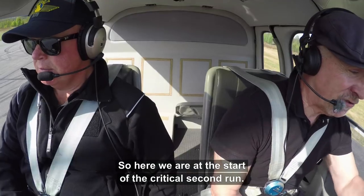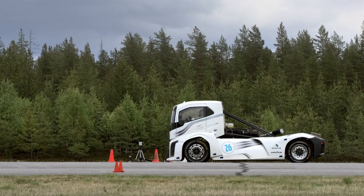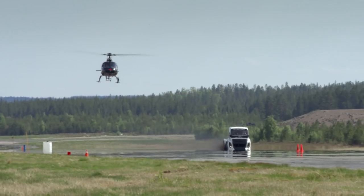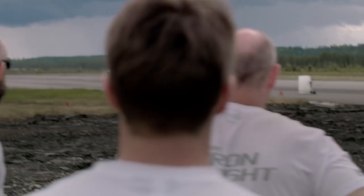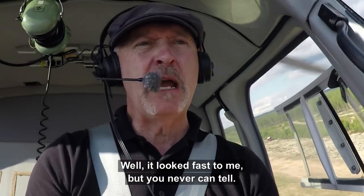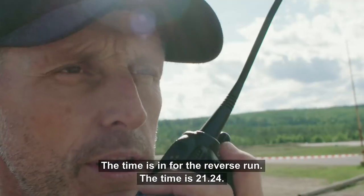So here we are at the start of the critical second run. This is the one that will really tell us whether he's broken the record or not. Second run — everyone stand by. And now he's beginning to pull away from us. The power from that machine is just phenomenal. Well, it looked fast to me, but you never can tell. We're just peeling off, going round in a circle to catch up with him. The time is in for the reverse run — the time is 21.25.